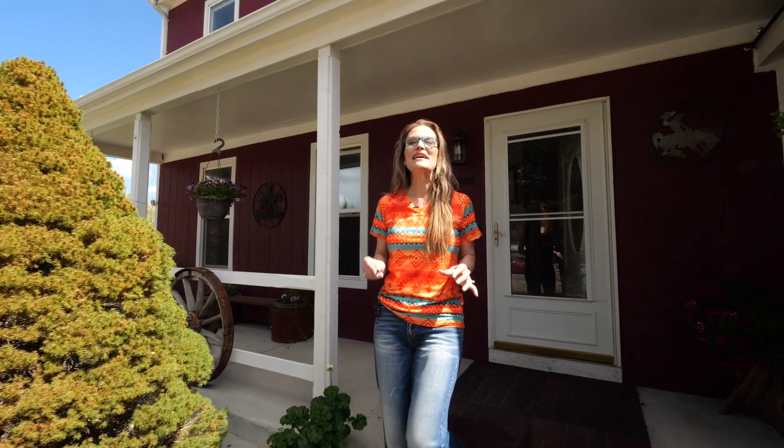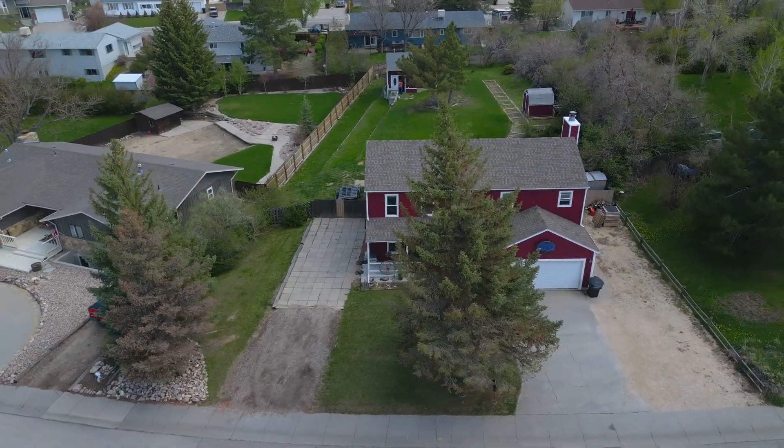I'm not sure what is going to impress you more, the house or the lot that is over 17,000 square feet.